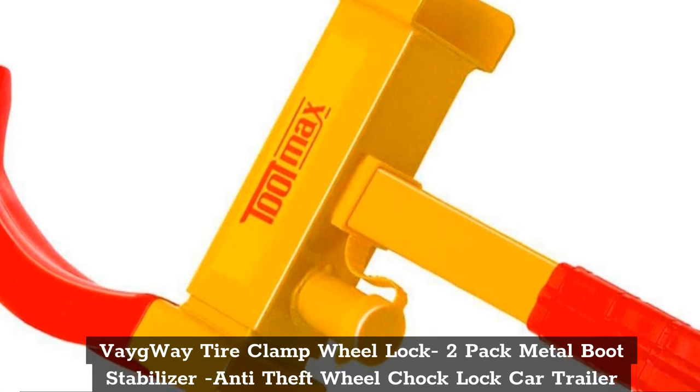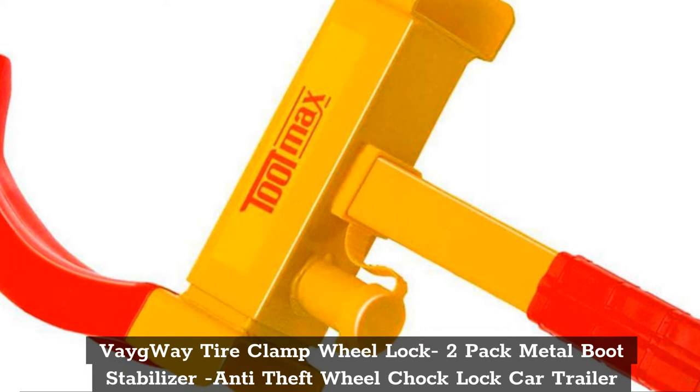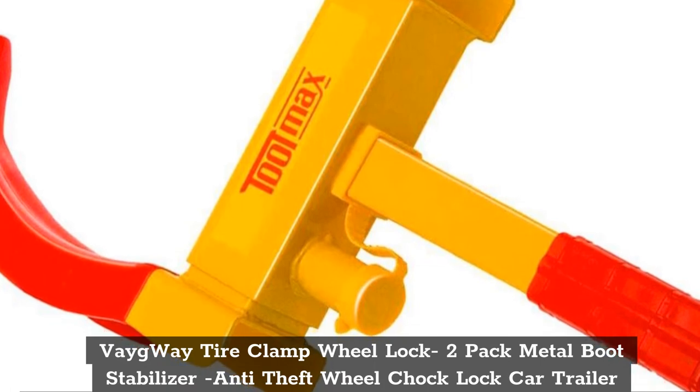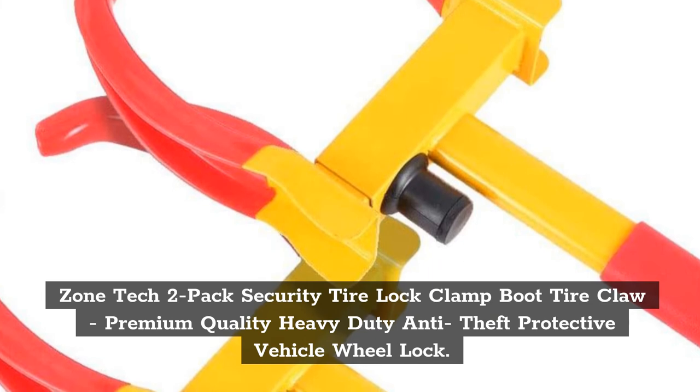Top 5: 2-Pack Metal Boot Stabilizer Anti-Theft Will Chalk Lock Car Trailer — Will Security Travel Lock and Claw Auto Camper, Car, Van, Truck, SUV.